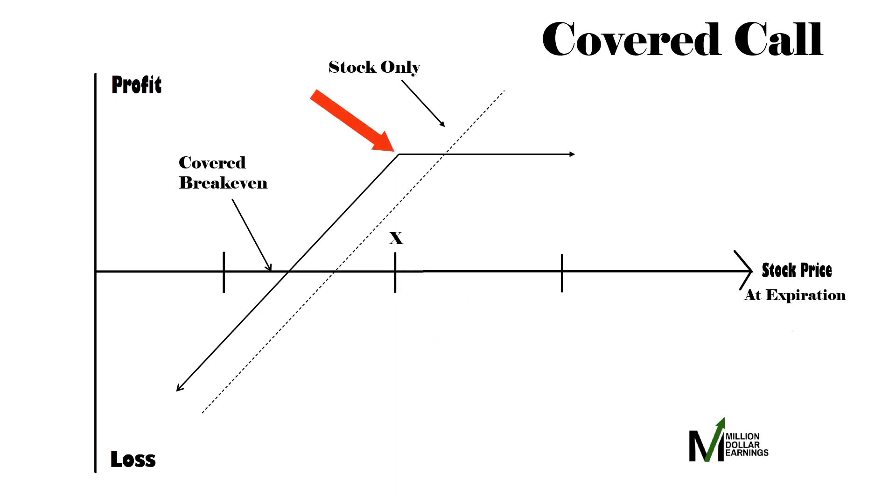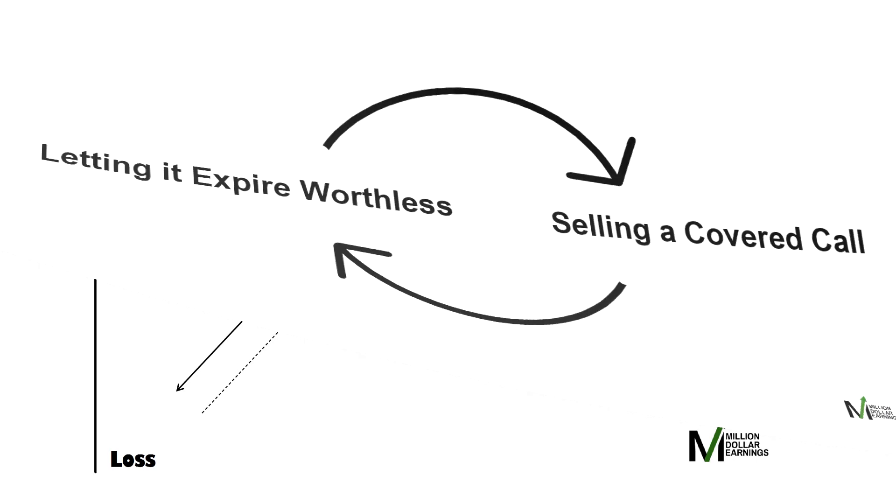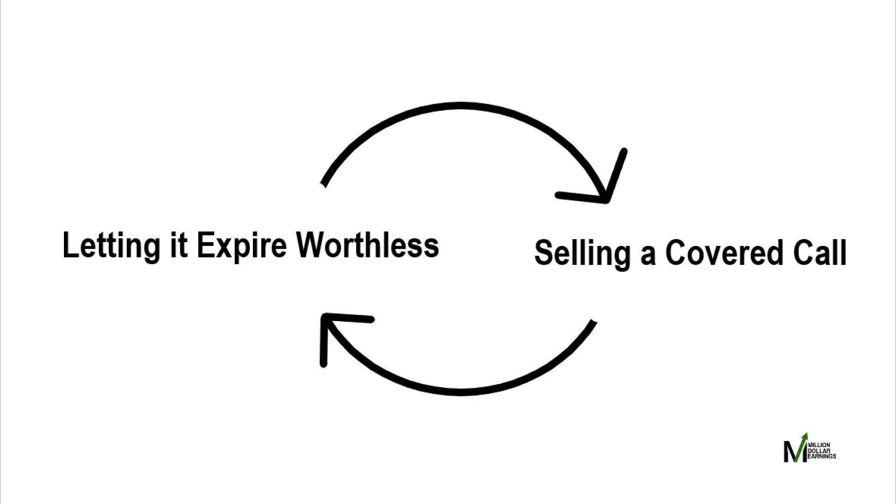If the price never rises above the strike price, your call will expire worthless. You keep the premium from that option and sell a new covered call collecting a new premium. You can then continue repeating this process of selling a covered call, letting it expire worthless, and then selling a new one indefinitely.